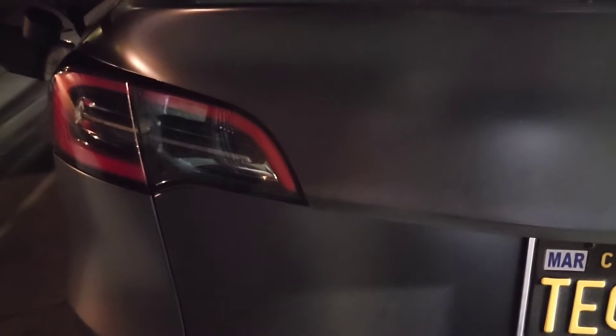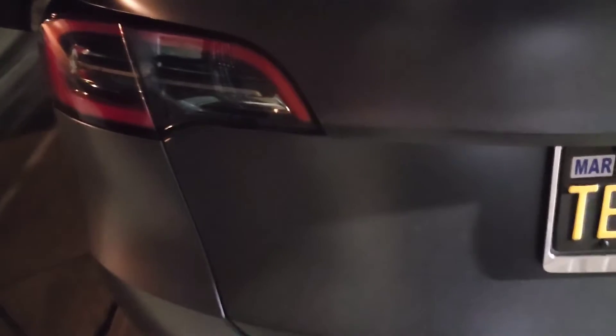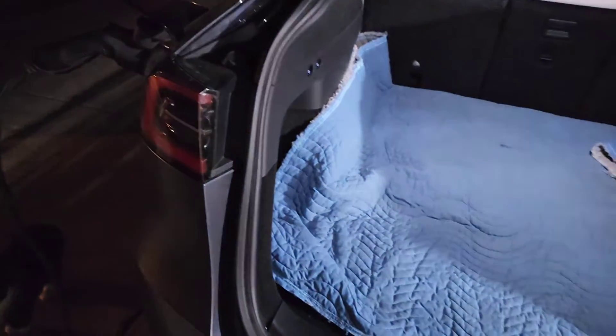Here's one thing I noticed with the update. Pretty sure this is new. You can see the tail lights are off, but if I open the trunk... wait a minute.